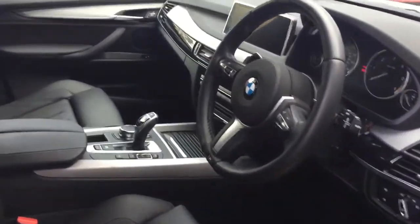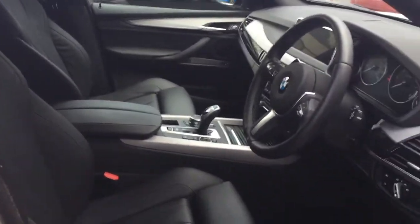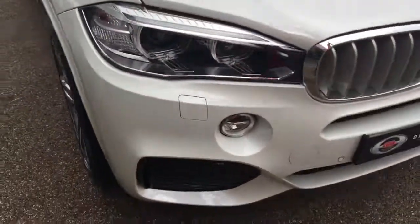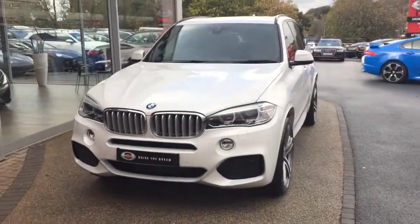There are some other nice functions on the centre console: the navigation, DAB digital radio, and also Bluetooth. I hope you've enjoyed the walk around of this BMW X5 and we look forward to hearing back from you very soon.